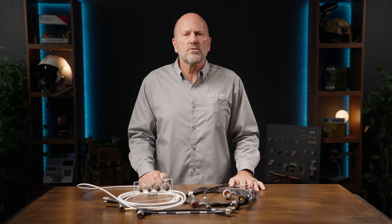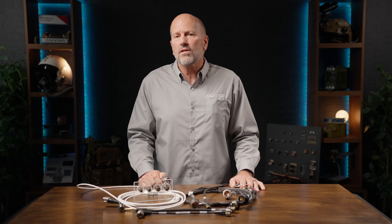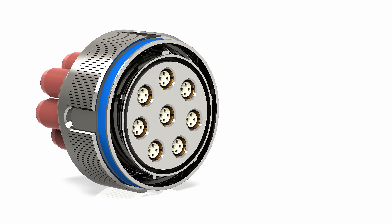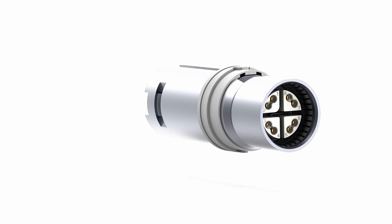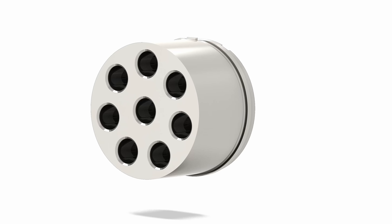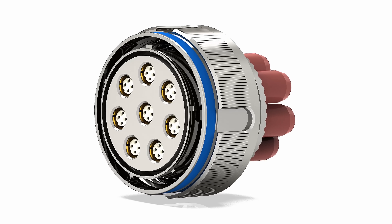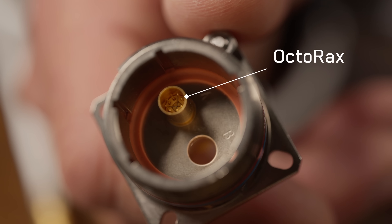When the mission demands proven performance in the toughest environments, our field-proven MIL-DTL-38999-style connectors deliver. With Quadrax, OctoGig, Octorax, and Differential TwinX contact layouts, they provide reliable 10 gigabit Ethernet performance in applications where vibration resistance, high sealing, and field serviceability are a must.